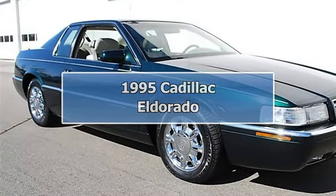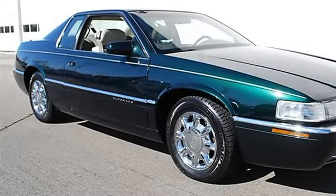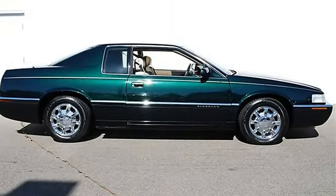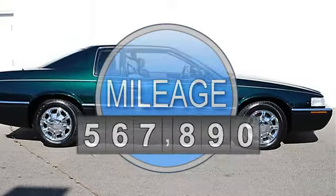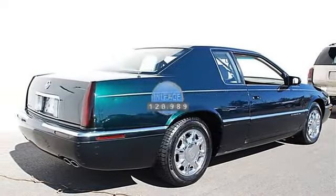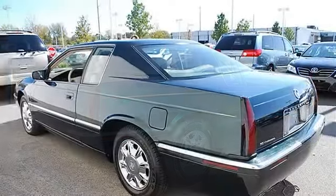1995 Cadillac Eldorado 2DR CPE ESC. This vehicle features the following equipment: Automatic, Traction Control, Front Wheel Drive, Tires Front On/Off Road, Tires Rear On/Off Road, Compact Spare Tire.